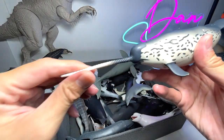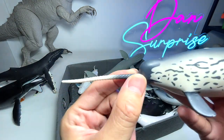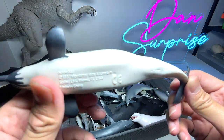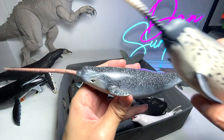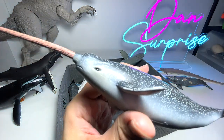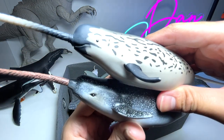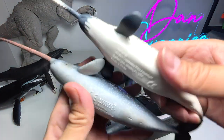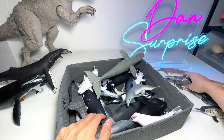Next I'm going to take a look at this narwhal. Do you guys know that the narwhal's little spear — the spike right here — is actually an overgrown tooth? This figure is from 1997 by Safari Ltd. We also have another one from a different brand from 2013. I prefer the 1997 one as it looks a bit more realistic and less cartoonish.